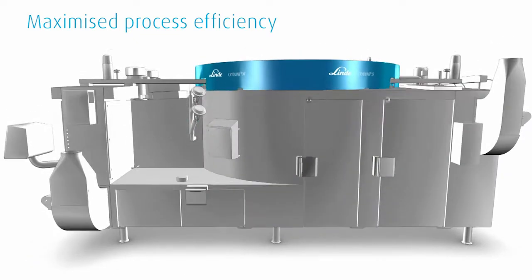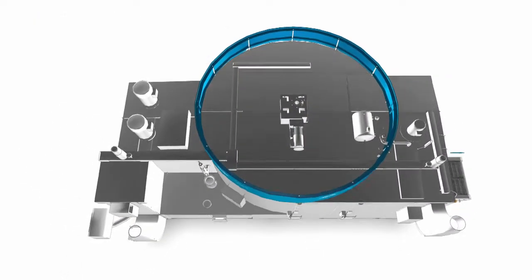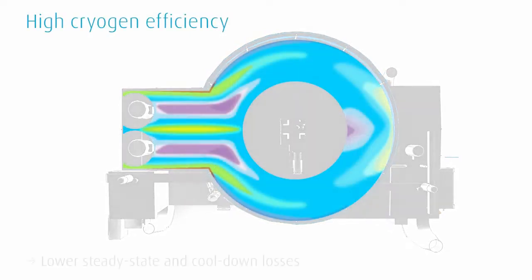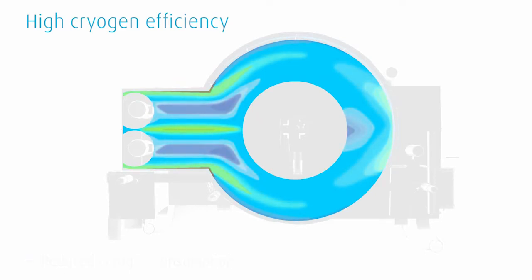The goal was to reach a high cryogen efficiency, allowing for a reduction in steady state and cool-down losses. The new technology reduces cryogen consumption and provides even airflow distribution. The effect is that nearly 100% of the belt space is covered.